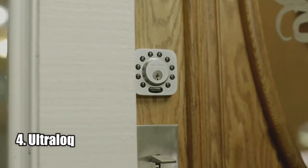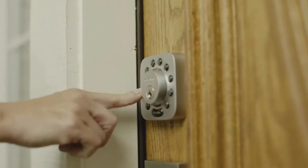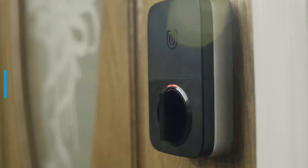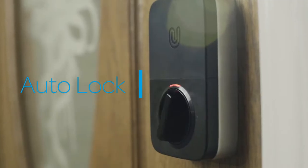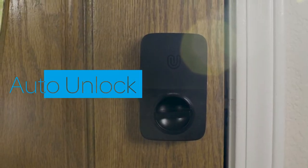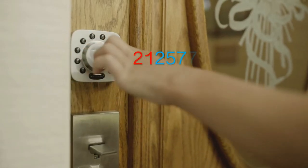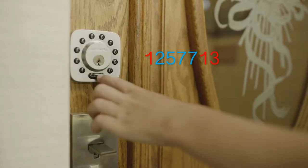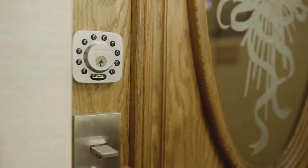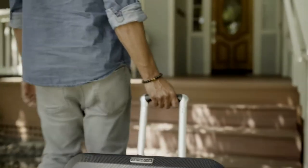Number four: Ultralock. The Ultralock U-Bolt 5-in-1 keyless entry door lock is a revolutionary way to secure your home. With an anti-peek keypad, a smartphone app, auto-unlock, and shake-to-open technology, it's the most secure and convenient way to protect your family. It has been certified to ANSI/BHMA 156.36 commercial grade one standards, meaning it is 35 times stronger than standard residential locks and has a seven times longer lifespan.